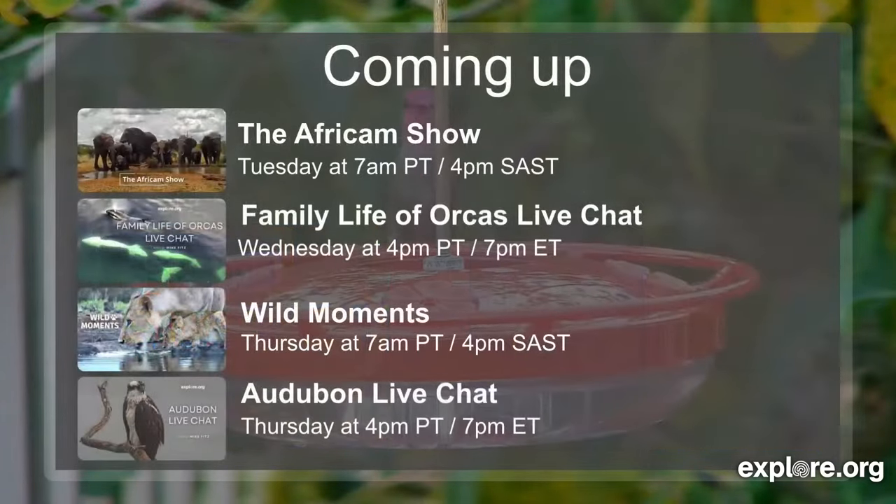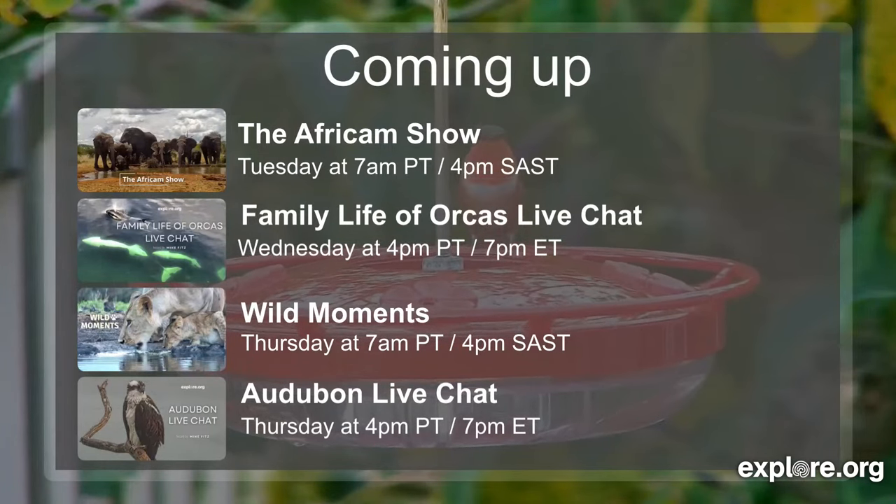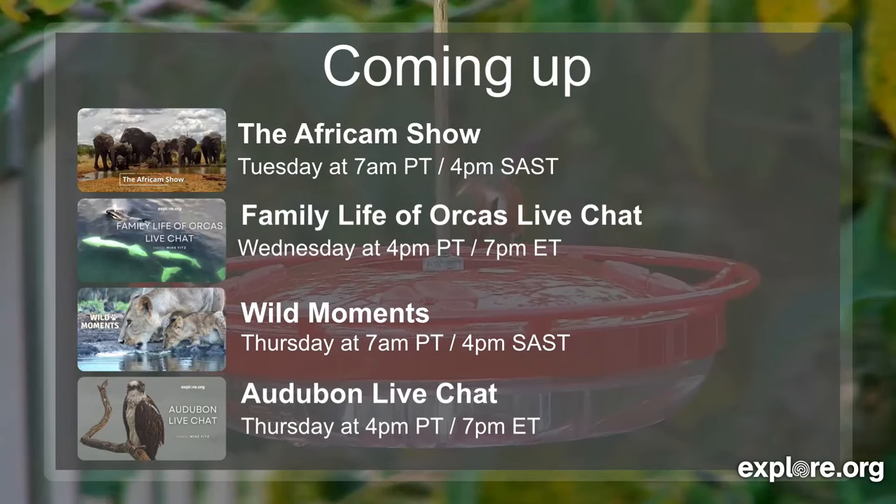Coming up this week, our live schedule is full all week, including tomorrow morning. We have the AFRICAM show if you'd like to go on a virtual live safari from the comfort of your home tomorrow at 7 a.m. Pacific. And Mike, you're hosting a couple of live chats this week, including one on Wednesday. The first one is 'Family Life of Orcas' — we're going to be talking with Paul Spong from Orca Lab about the family life of orcas and orca culture. That'll be a really fun one at 4 p.m. Pacific on Wednesday.